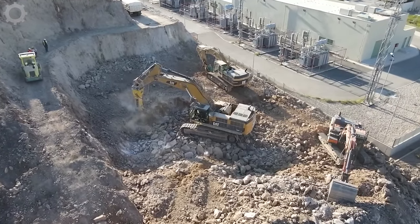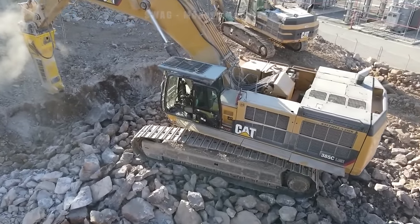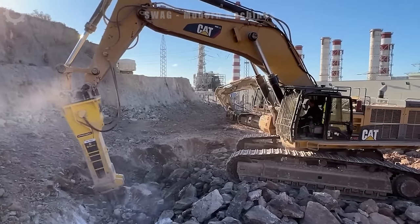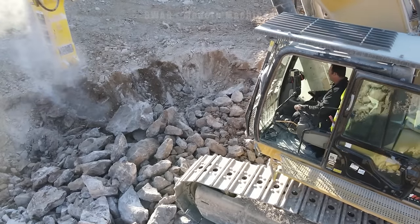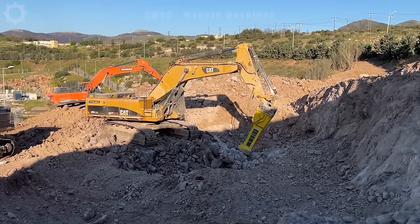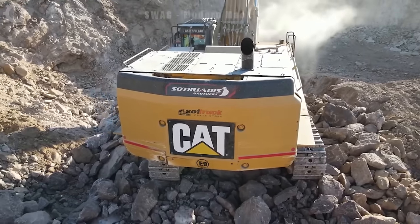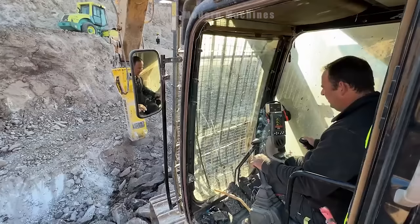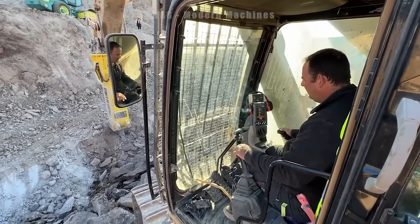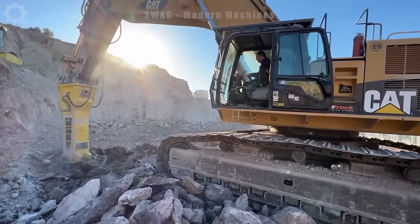The Caterpillar 385C excavator with hydraulic hammer Atlas Copco HB10000 is a powerful and versatile machine created to carry out demolition and deep excavation work. It is equipped with a powerful engine and precise control system, helping to carry out demolition and excavation tasks with optimum efficiency. The Atlas Copco HB10000 hydraulic hammer, with its impressive crashing power, is capable of destroying and dismantling large physical structures.